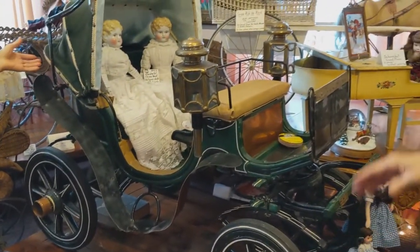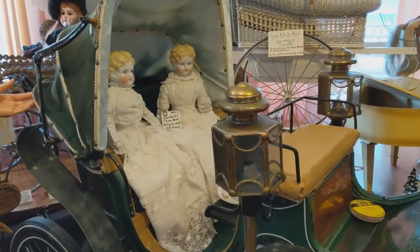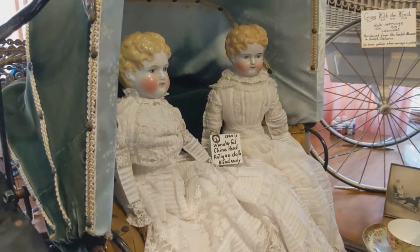And you always have to have something to show it off, so we have identical twin China Head blonde-haired dolls. They make a wonderful display for the carriage.